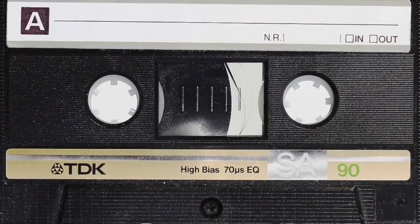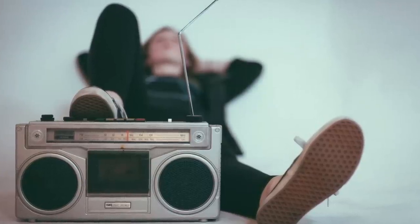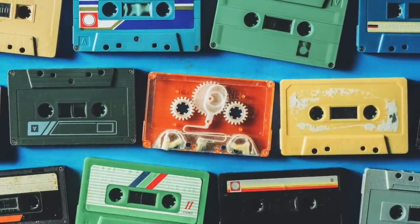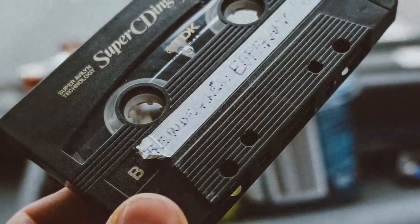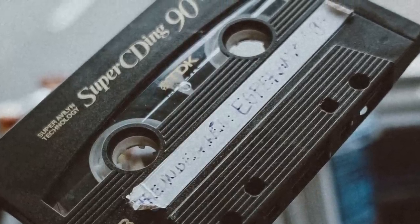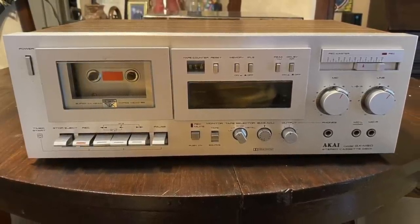Compact cassette tapes — basically an audio brother to VHS and Betamax. The compact cassette tape was originally introduced in 1968, using magnetic tape technology to deliver affordable audio to the masses. They were used as either blank tapes that could be recorded onto or as pre-recorded cassettes of music albums. Cassettes could also store other data, serving as a storage medium for early home computers. Cassette tapes gained popularity in the 1980s but were outsold in the 90s by compact discs, which soon became the standard format.